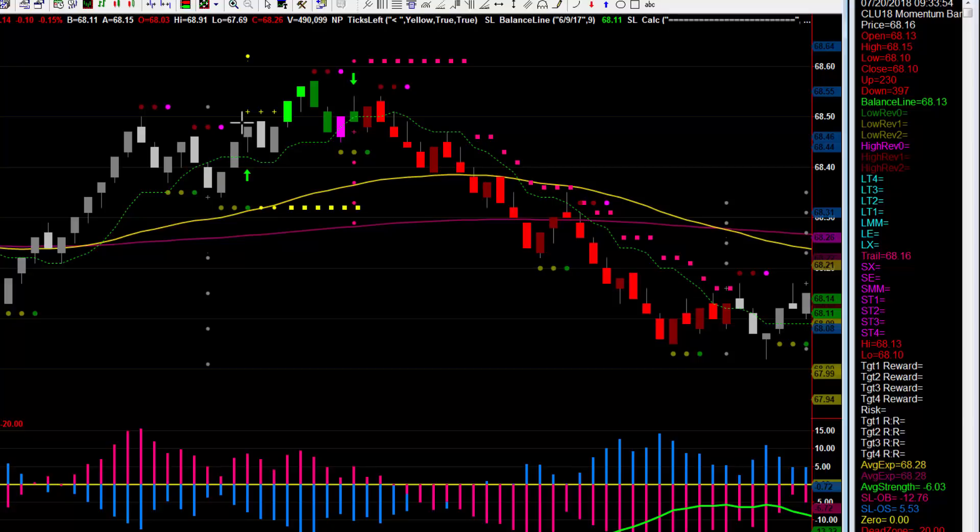I'll do another walkthrough of some of the other markets in another video. Thanks for joining me on this walkthrough of what happened this week with crude oil futures. This is TJ with the Spotlight Power Trader, and I'll see you on the next video.